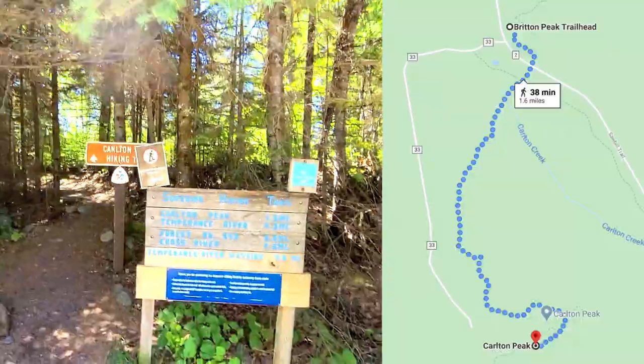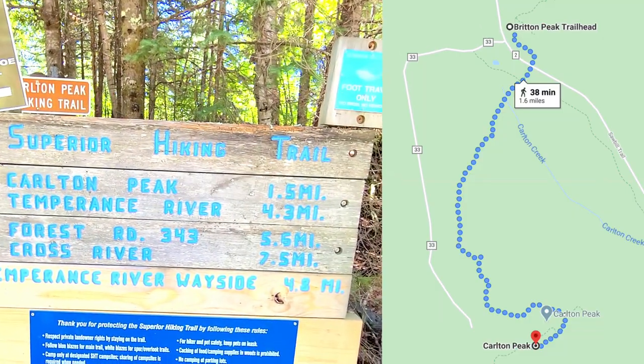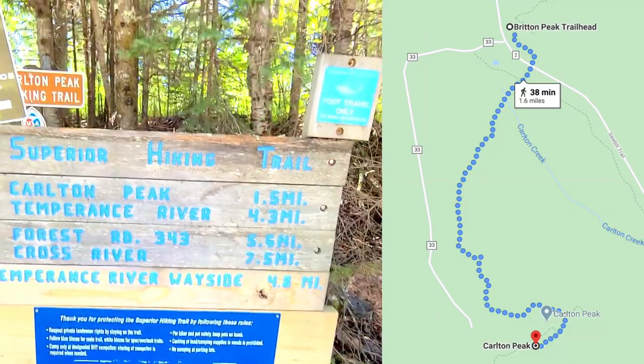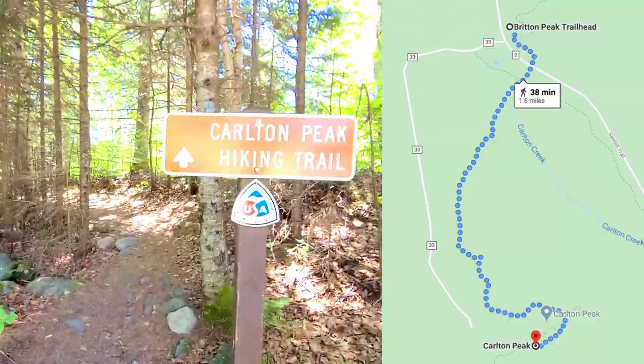Here is the start of the trail at the Britain Peak Trailhead. As you can see, it's about 1.5 miles to Carleton Peak, so three miles round trip. Might as well tackle the big one first before we do the little one.